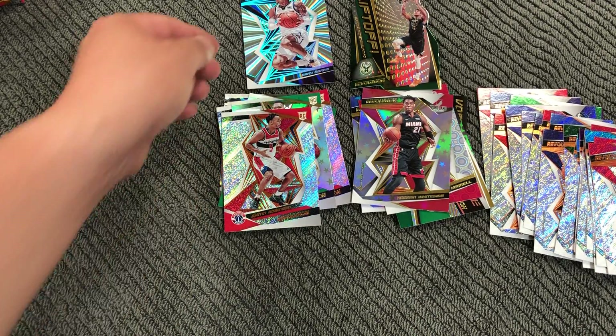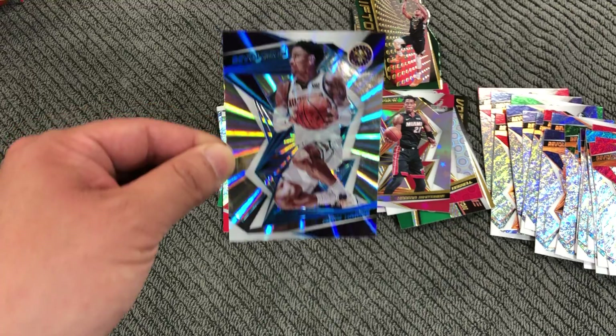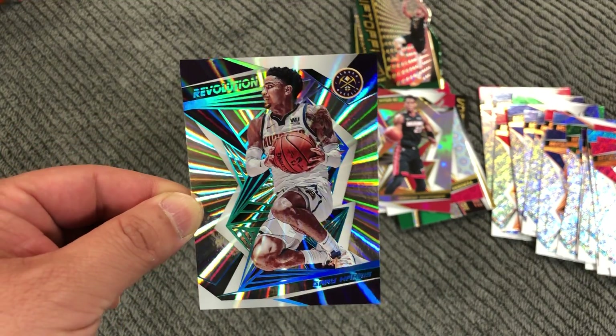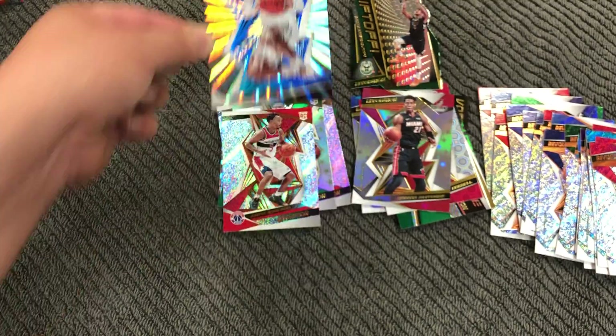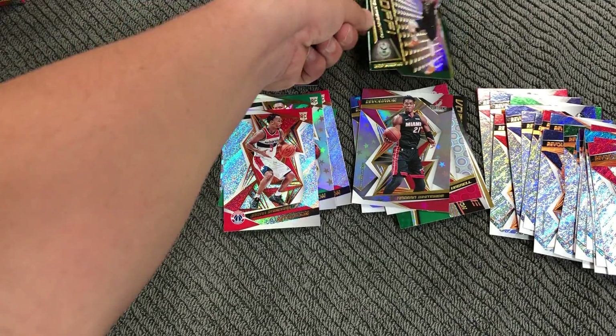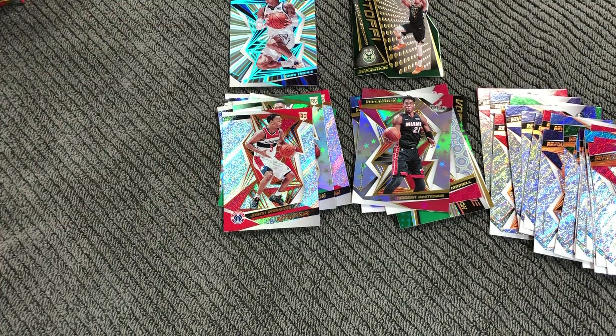Alright, so the big cards — this one is nice, actually it looks very cool. Sunburst. And this Giannis here, die cut. Alright, thanks for watching. Please like or subscribe if you liked the video. See you guys next time.